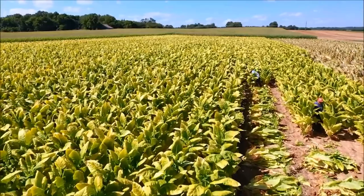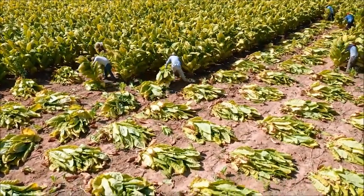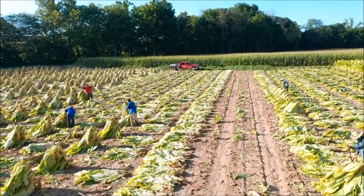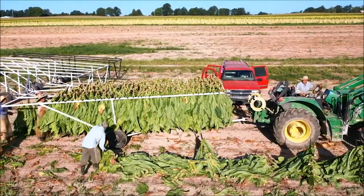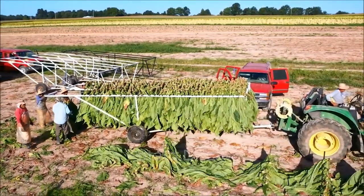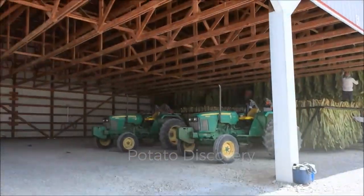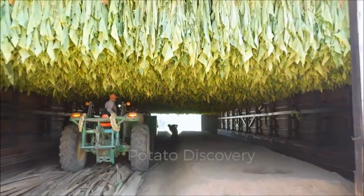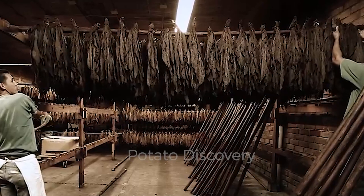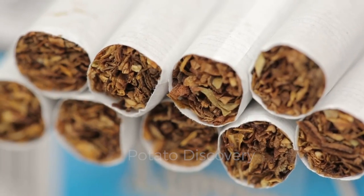How to Process Tobacco at the Factory: Growing and Harvesting Tobacco.